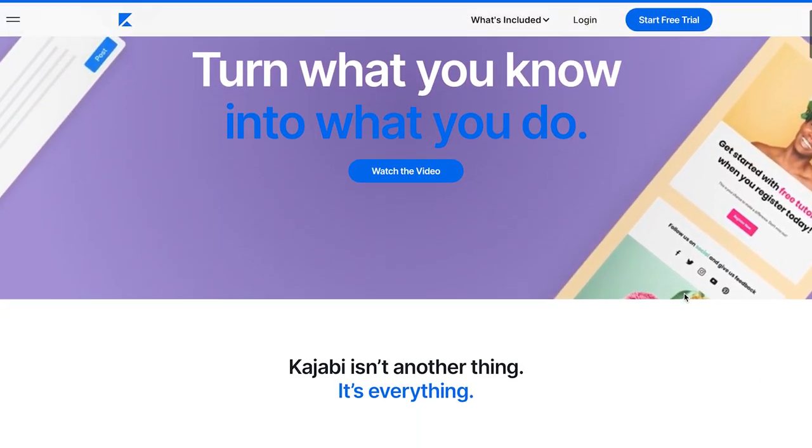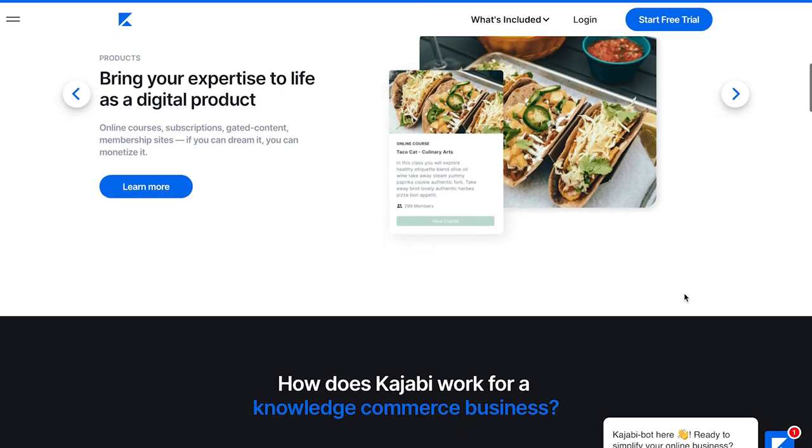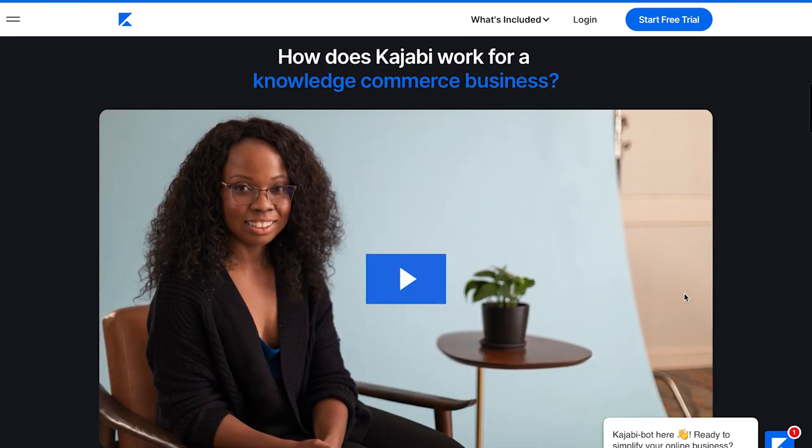Then we have all-in-one solutions like Kajabi — this puts your marketing tools, website builder, and content delivery platform under one roof. It's a bit pricier, but if you're looking for a one-system approach, this is it.